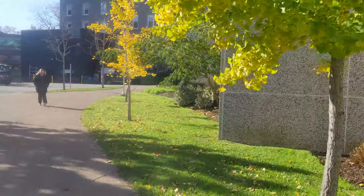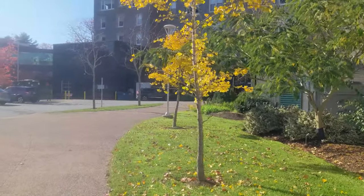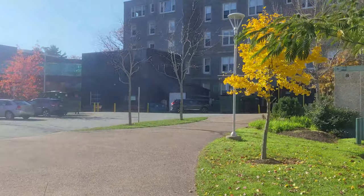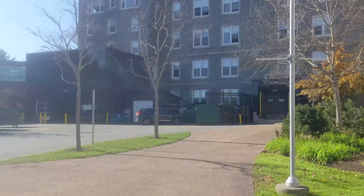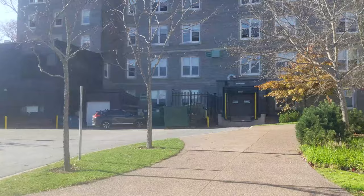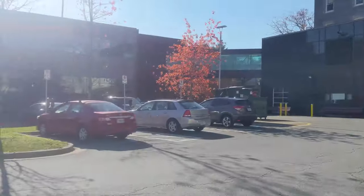This would be the end of the campus right here. We'll see the last of the campus up on this end, and then we'll go down to the other side. There's a receiving door — that could be a kitchen area in there, more likely since it's got a receiving door.